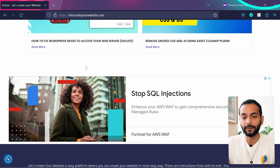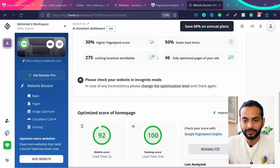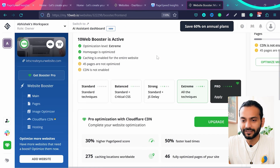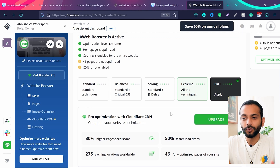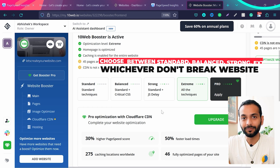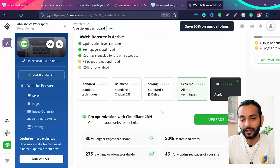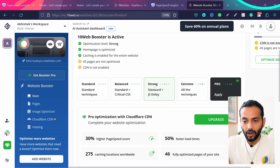If your website is breaking, go back to the 10web dashboard, scroll up, and look at the optimization level options. Right now it's set to 'Extreme', which gives really good scores but broke my website. If your website is NOT breaking, keep it on Extreme — congratulations, you have a really fast website. But if your website is breaking, switch it down to 'Strong' and click 'Apply'.